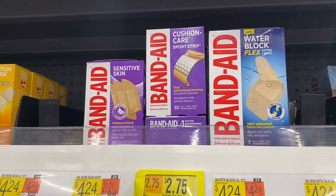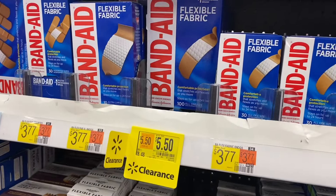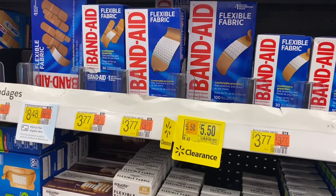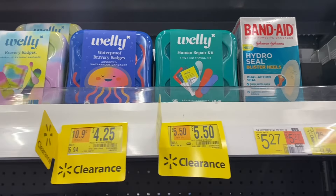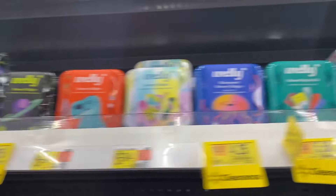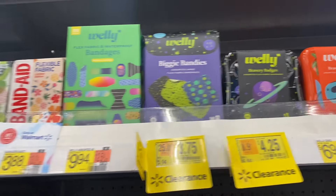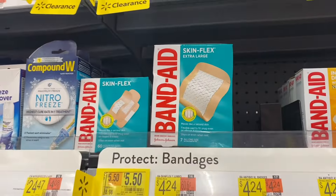They have so much clearance going on lately. These Band-Aids here are $2.75; the bigger box of flexible fabric ones, which are usually more expensive, are $5.50. Up here they have Welly for $5.50 and $4.25, and those are $2.75 as well. These Wellies are $3.20, $4.25, and $3.75. Band-Aid brand flexible ones are $2.50, or you can get this one for five dollars.